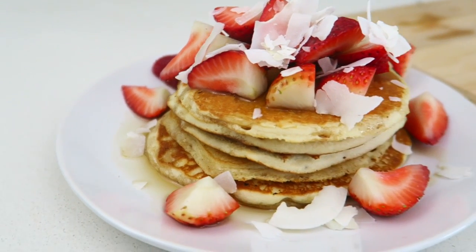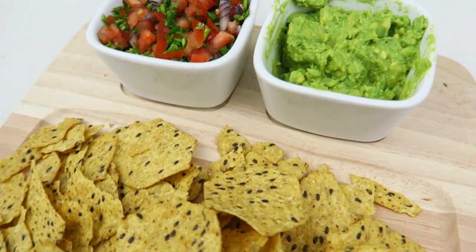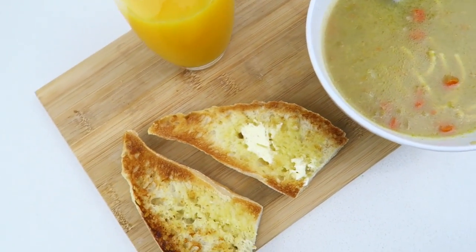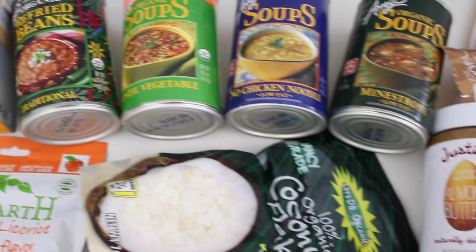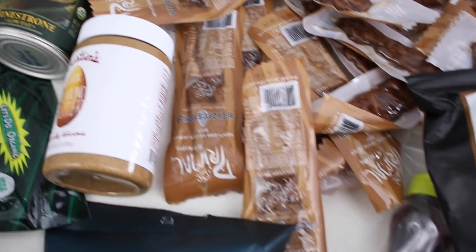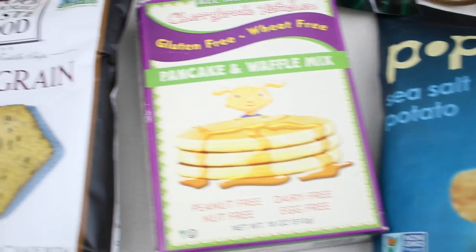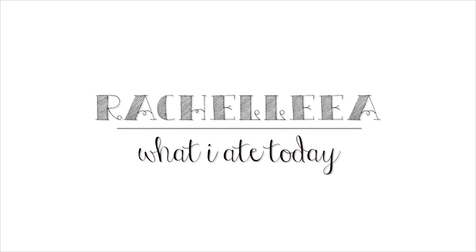Hi guys, welcome back to my channel. Today I have a what I ate today video. This morning I had a package arrive filled with vegan foods from iHerb. I have a code that will get you $5 off your purchase, which will all be listed in the description. All the links will be there, and I also have a haul of everything I got in my package at the end of this video, so make sure you stick around for that.